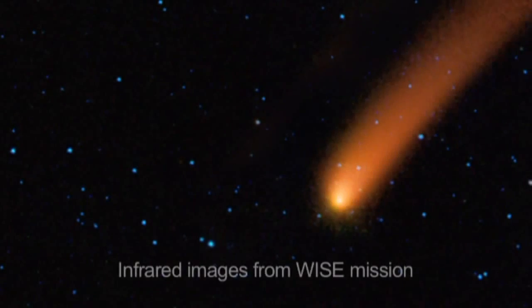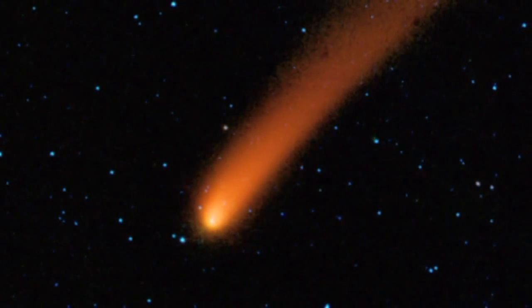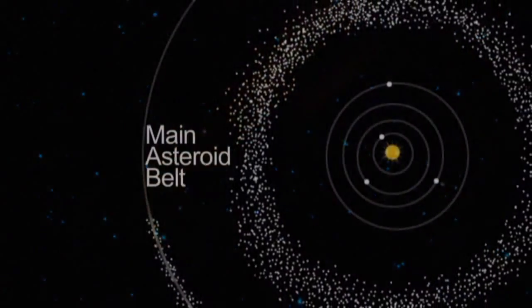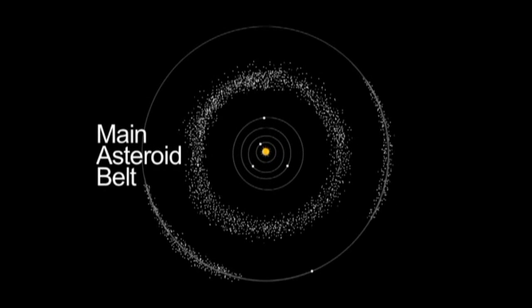Meteor showers are the debris of a passing comet, or sometimes the debris from a fragmented asteroid. Comets originally formed in the cold outer solar system, while most of the rocky asteroids formed in the warmer inner solar system, between the orbits of Mars and Jupiter.